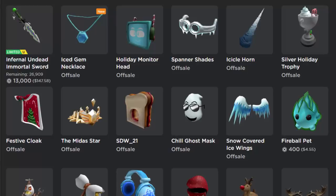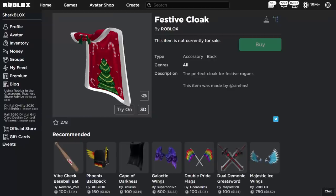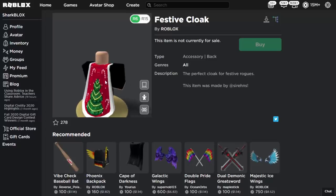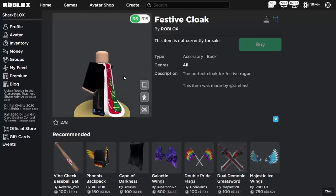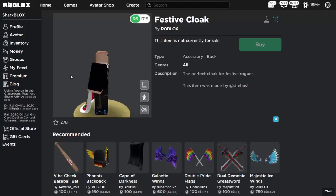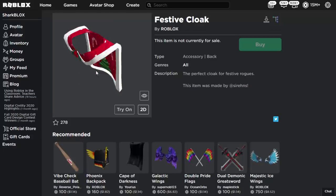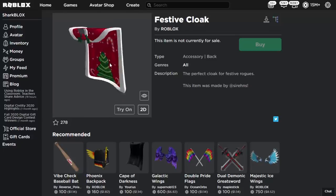The first one is the Festive Cloak, and I just realized these were actually UGC items uploaded using the official Roblox account. The description says 'the perfect cloak for festive rose,' so you get the idea — it's clearly a Christmas item. Why would Roblox release a Christmas item in January and then completely abandon it? The item itself looks pretty good, it's well made, it's just strange that it's a Christmas item at this time of year.